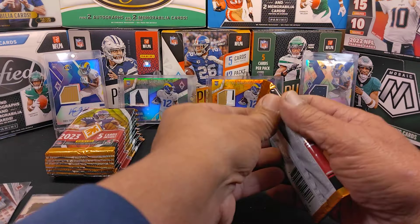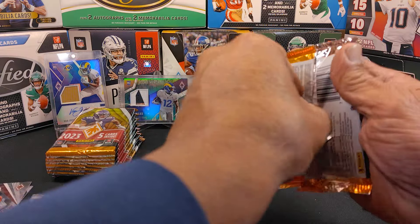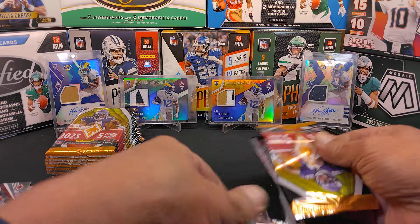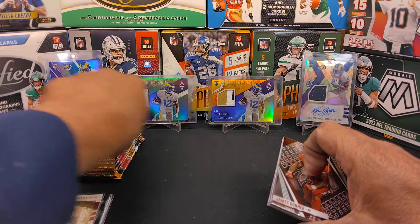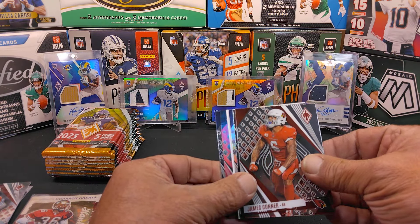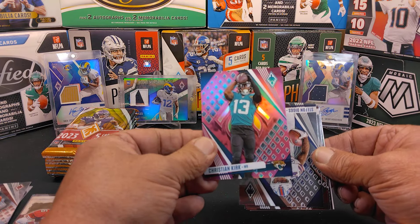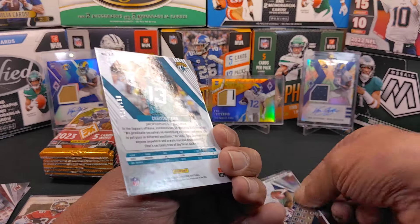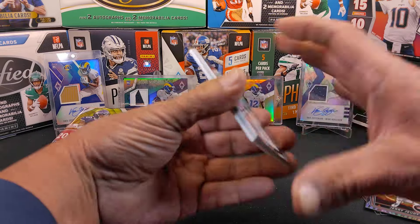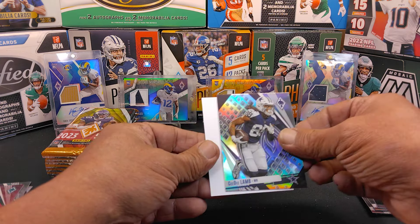Two hits out of the way and we've got one left. Puka Nakua — that'd be nice to get one in Phoenix. I pulled all three of those background cards. We got our third hit right off the bat — first three packs! We got a Christian Kirk pink, numbered 81 of 175. There's a pink parallel right there. We've also got Stefan Diggs, Connor, Riley Moss, and we got a CeeDee Lamb silver parallel as well.